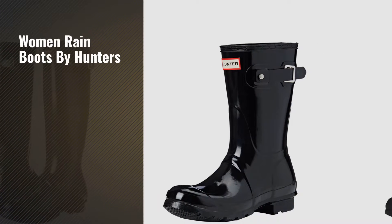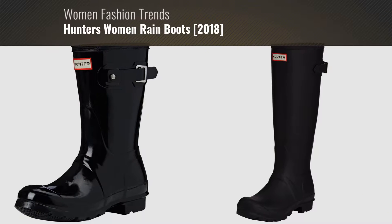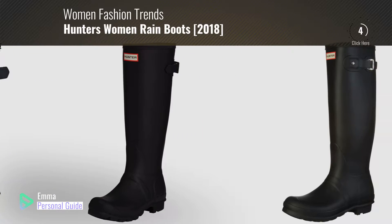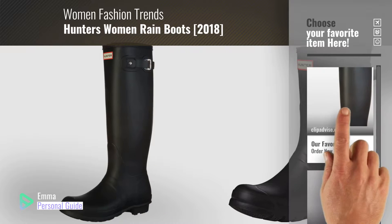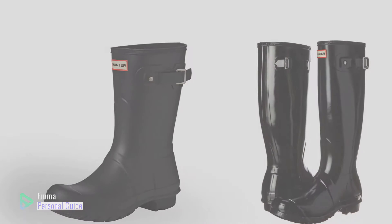If you're looking for women rain boots by Hunter, this video is for you. My name is Emma, your personal guide — welcome to our channel. At any time you can click this circle in the corner and get more info and real time deals on your favorite products. Ready? Let's start.